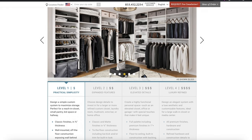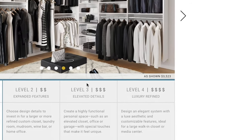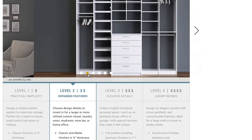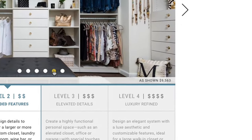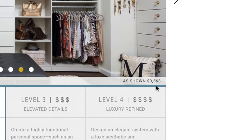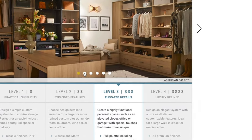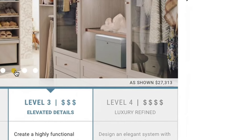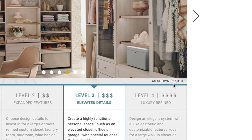I'm going to put that in my calculator, and maybe I want to see what the expanded features look like — the level two one. I think this one comes with drawers and some knobs and a little bit more high-end features, but that one's about $9,500. Not too bad. It has some things that I want, but let me look at the elevated details — I think this is like the vibe I'm going for. Some high-end dressers, maybe some glass in there, something for my shoes, but I'm not paying $27,000 for it.